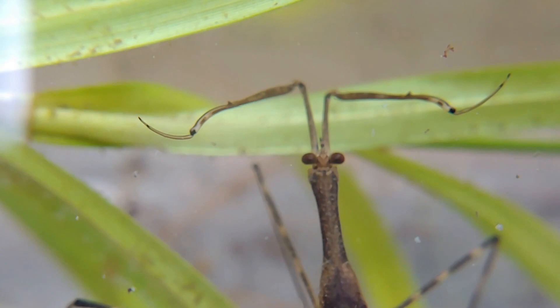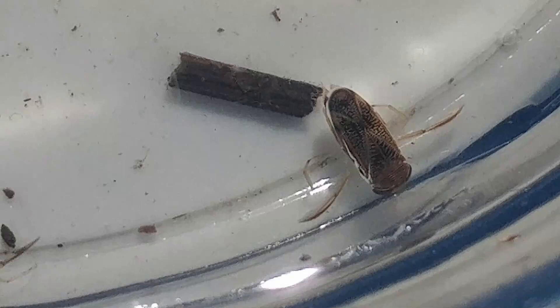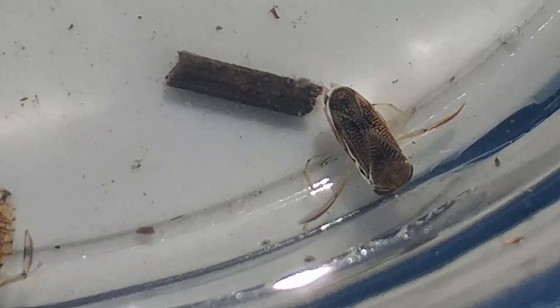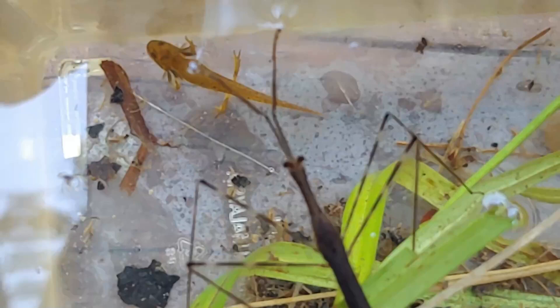Water scorpions can fly. When they're adults, they're fully developed Hemipterans with wings, and they can crawl out, dry their wings, and fly to a new pond. Another amazing feature of the water scorpion is that they can do something called stridulation — they can rub two of their body parts together and make an audible sound, just like water boatmen. Water boatmen can actually create a sound up to 90 decibels, possibly the loudest organism on earth pound for pound comparing its size to the volume of sound it can make. Water scorpions aren't as loud, but they can do stridulation and make sounds that are audible to the human ear.